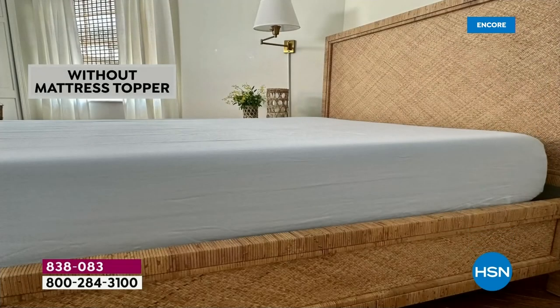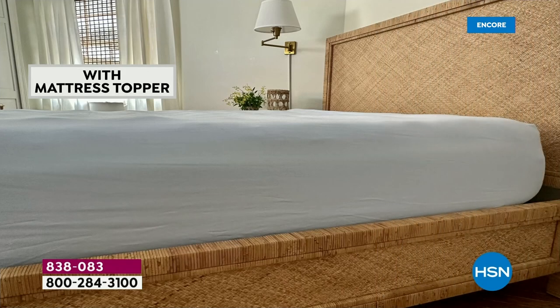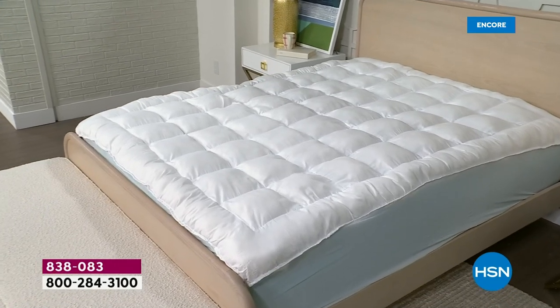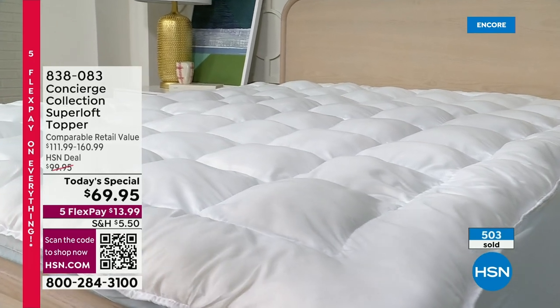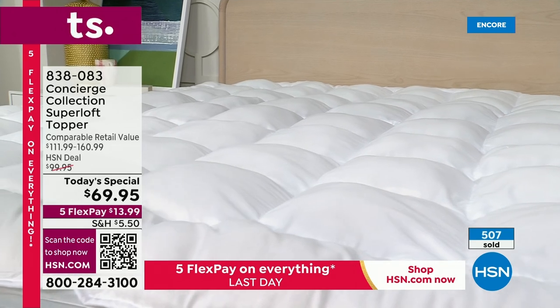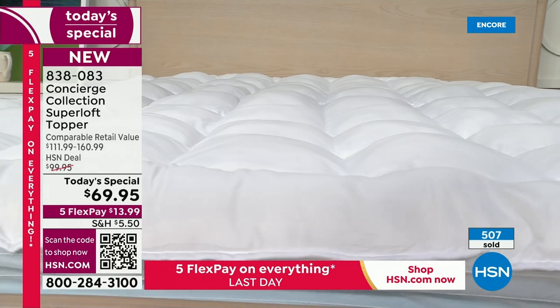For king and California king, it should be over $160 — this is just shy of $100 off. $13.33 to get this home no matter what size — that doesn't exist in the department store world. You can get twin, twin XL, full, queen, king, and California king, and we're not going to change the price. Use the QR code to get this home quickly — that is the best way to shop.